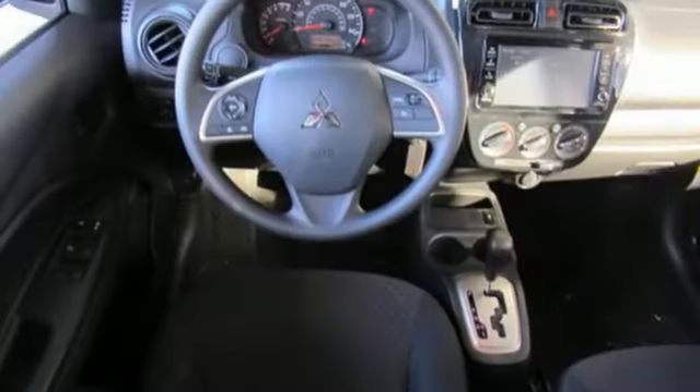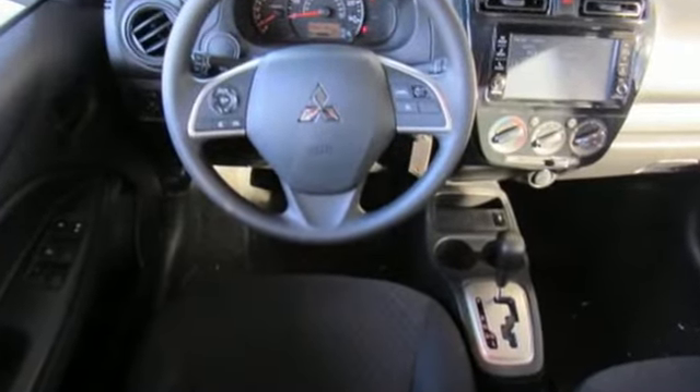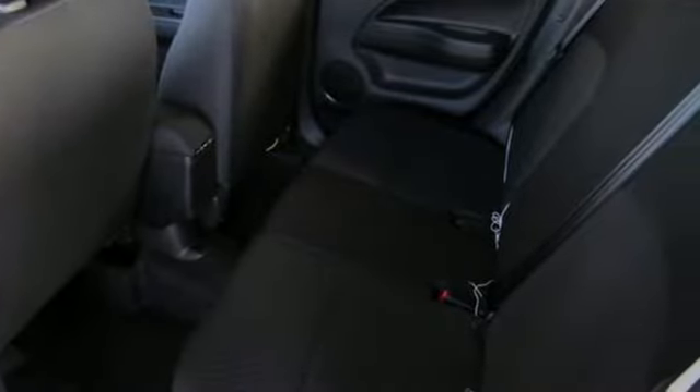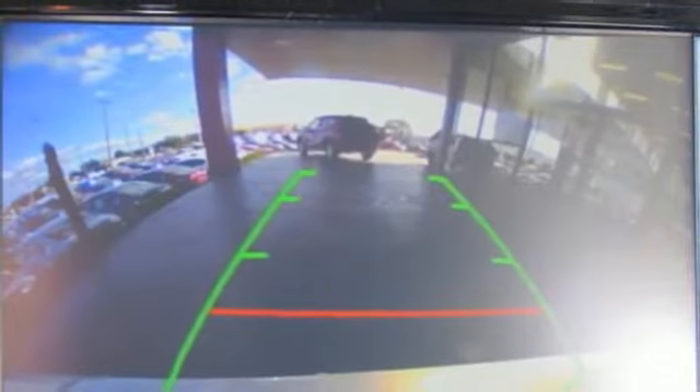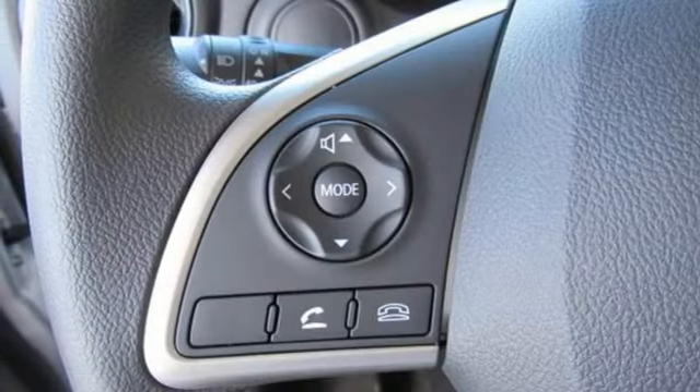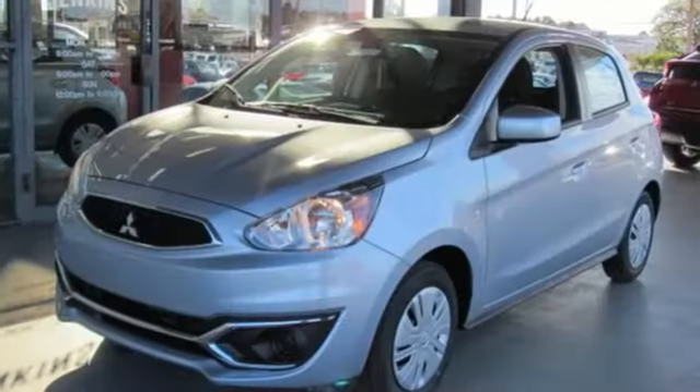Streaming audio, wireless phone connectivity, manual tilting steering column, power windows, air conditioning, i3 engine, rear lip spoiler, gas pressurized shocks, and external memory control. Find your own lane in this Mitsubishi.